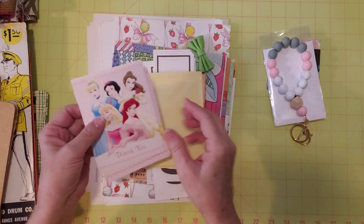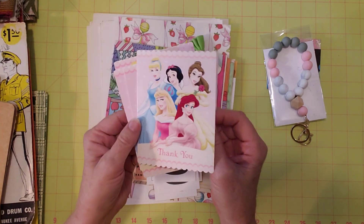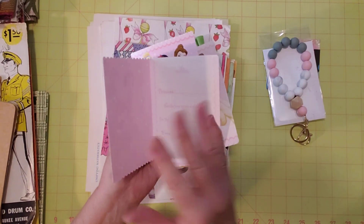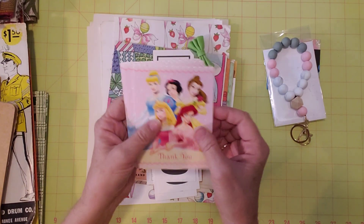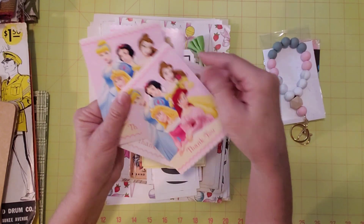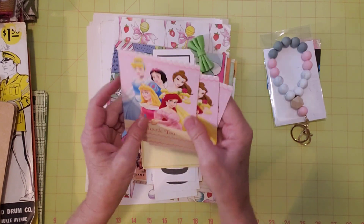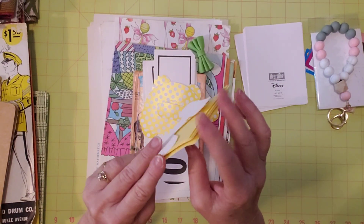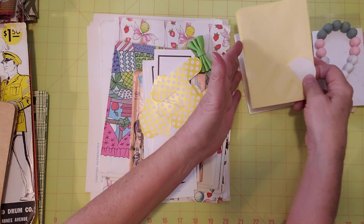Then I put some of these Disney princess invitations in here — they're so pretty. I got them thinking I might use them in a Disney princess junk journal or any kind of Disney journal, or any little book like a golden book journal. They have a little scalloped edge on the bottom and top, and I think they're really pretty. So four of those and the four envelopes that came with them — they're yellow. Four cards and four envelopes.